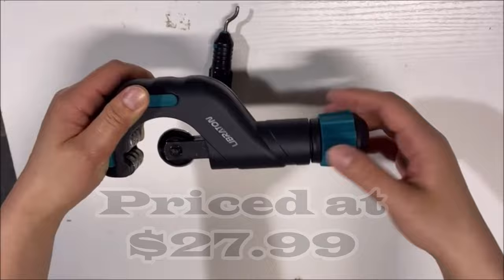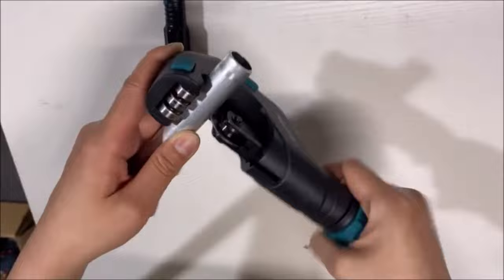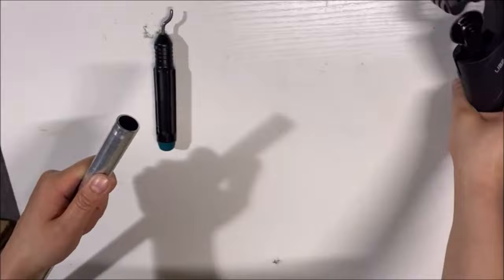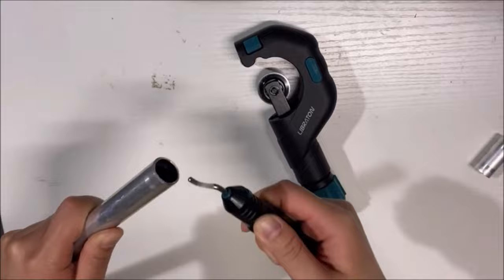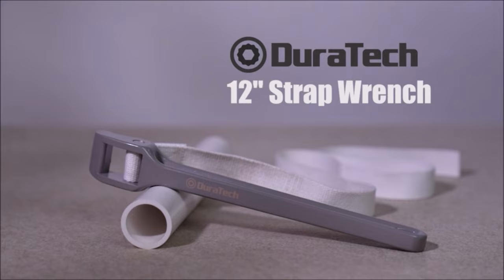Number three: introducing the Liberton Pipe Cutter, priced at $27.99, your partner in precision tubing cuts. This versatile tool tackles tubing ranging from 3/16 inch to 2 inch outer diameter. Equipped with a built-in deburring tool, it ensures a seamless finish eliminating rough edges. Tailored for copper pipes and thin stainless steel tubes, it guarantees clean and accurate cuts that meet professional standards. Its user-friendly design makes it an essential tool for plumbing professionals and DIY enthusiasts alike.